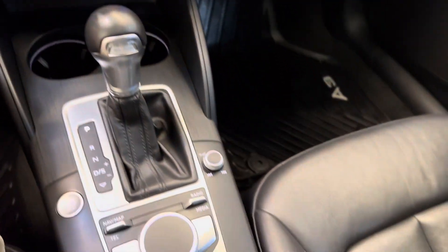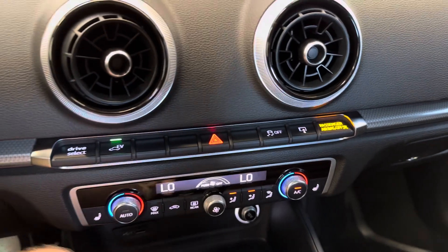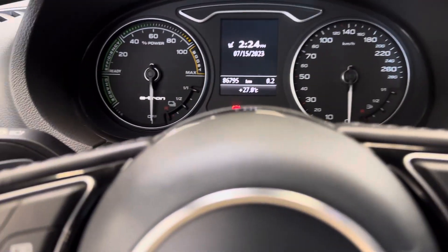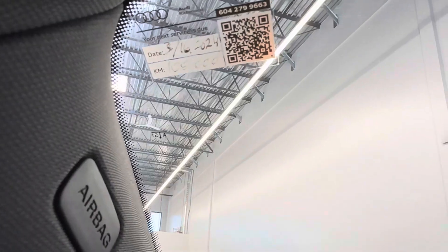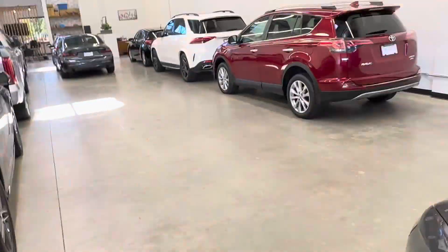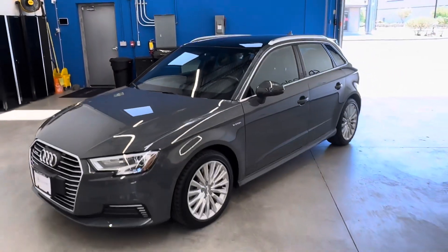AC blows cold. Heated front seats. Any questions, please do not hesitate to reach out to us here at Dealer Shift. The previous owner was up to date on their servicing — not due till well over a hundred thousand kilometers, and that was recently completed at Audi in Richmond. Feel free to give us a call or shoot us an email. Again, this is the 2017 Audi A3 e-tron Progressive.